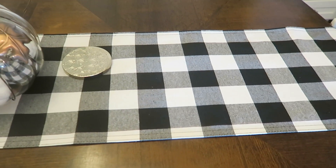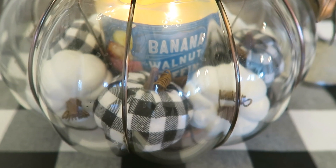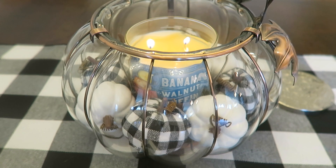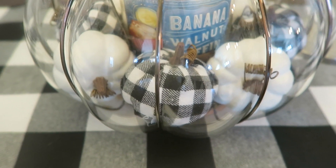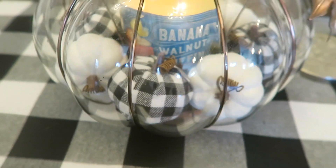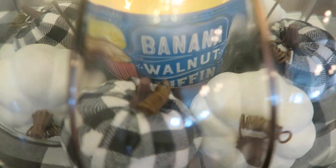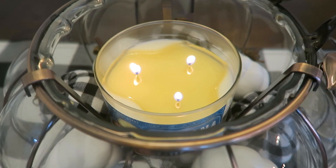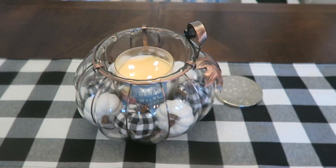Here on the table in the kitchen I have a buffalo check runner, which I keep out all year long. I figured I'd keep it out because I have buffalo check pumpkins in here — in my Bath and Body Works candle holder that our friend Jean got me quite a few years ago. I got these buffalo check pumpkins along with the white pumpkins at Hobby Lobby a couple years ago, so I have those in there — it goes along with all the buffalo check stuff. And then inside here I have banana walnut muffin from Bath and Body Works. I love this candle — it's one of my favorites. I just lit it about 30 minutes ago so it hasn't completely pooled out, but I can already smell it. It smells so good.